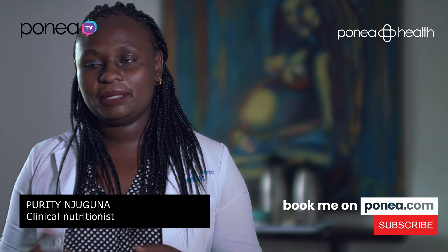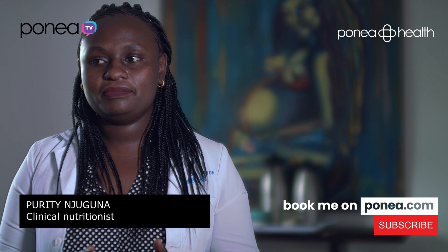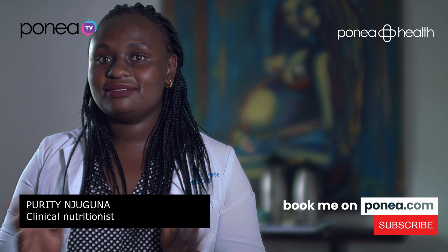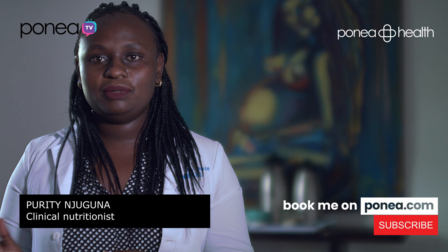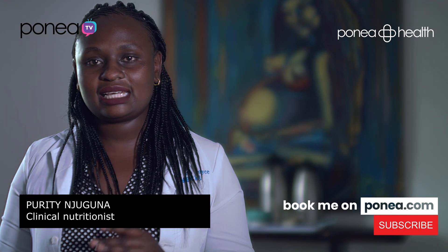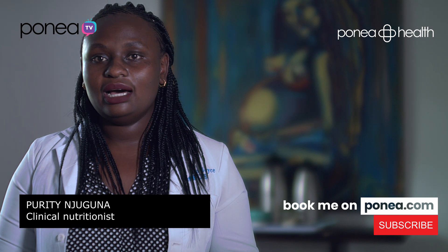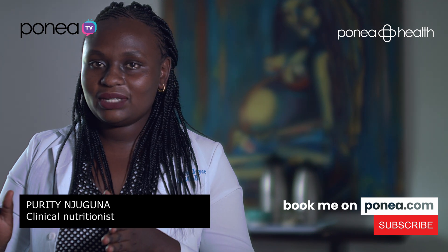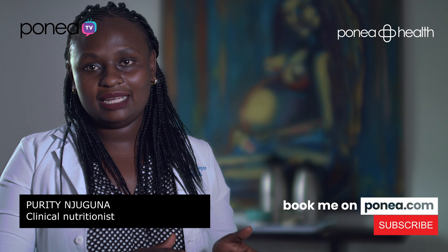What is BMI? BMI refers to body mass index and it is your weight divided by your height in meters squared. So once you have your BMI, it places you in various categories and it will be able to tell you whether you're underweight — from moderately underweight to extremely underweight.